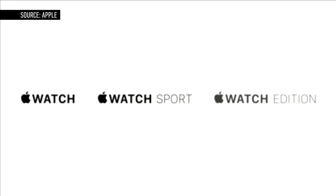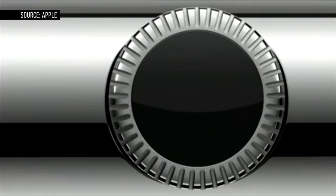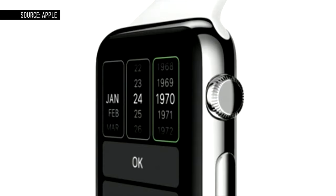All models feature what Apple calls the digital crown, a small knob on the side of the device. Think of it as the home button on the iPhone. The digital crown can be rotated to scroll, zoom, and navigate the user interface without obstructing the display.